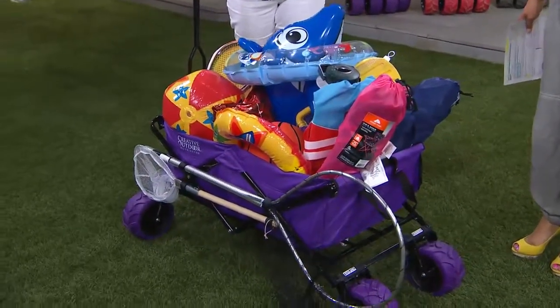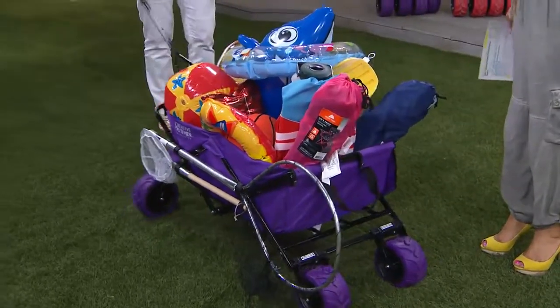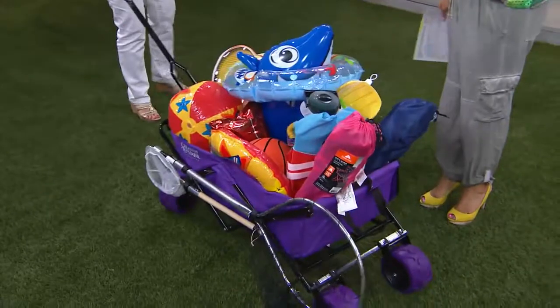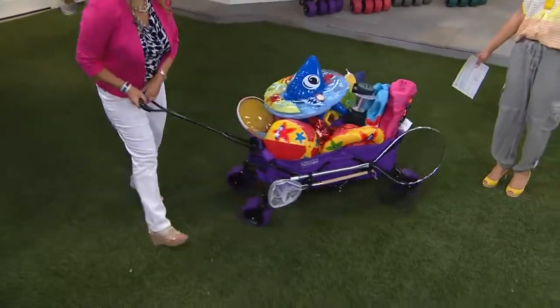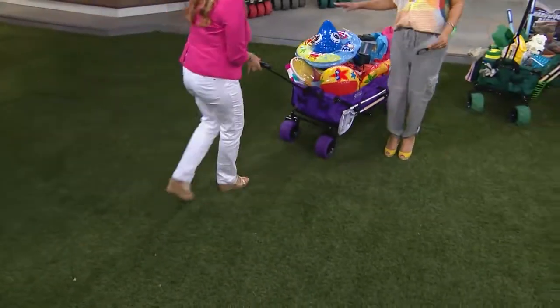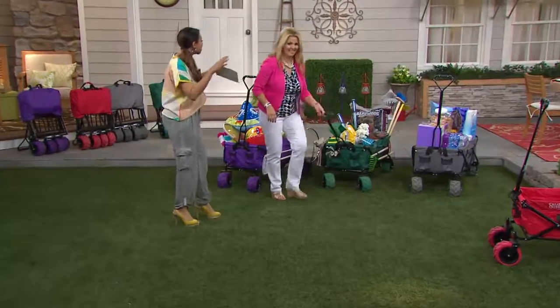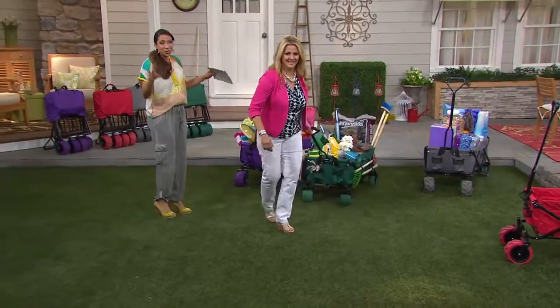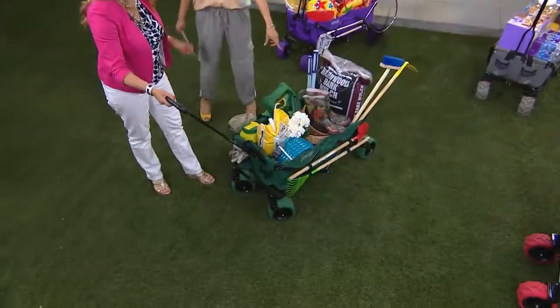As a kid, everybody had to carry something. My father was breaking his back holding the cooler, which was so heavy with all the ice in it. Now, can you imagine — with one trip you can bring all of the toys, the towels, the suntan lotions, the extra clothes, the diapers, the coolers — all of it — and Dad isn't breaking his back. He's just pulling a wagon.